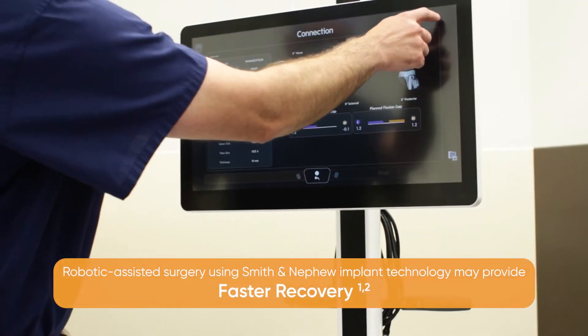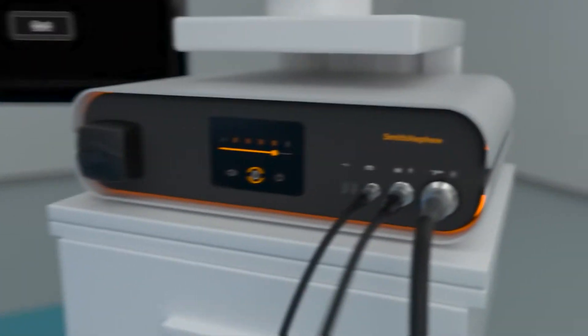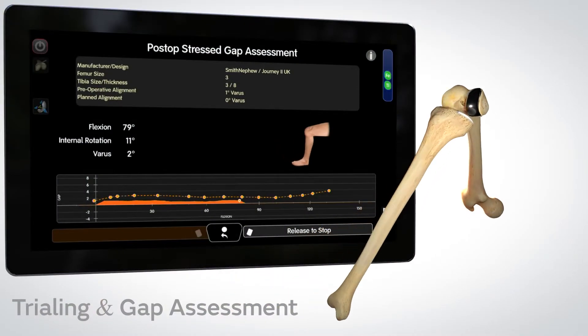That may lend itself to a quicker recovery. Cori Robotics Assisted Technology allows our highly skilled surgeons to replace and repair knee joints with an added level of accuracy we didn't have before.